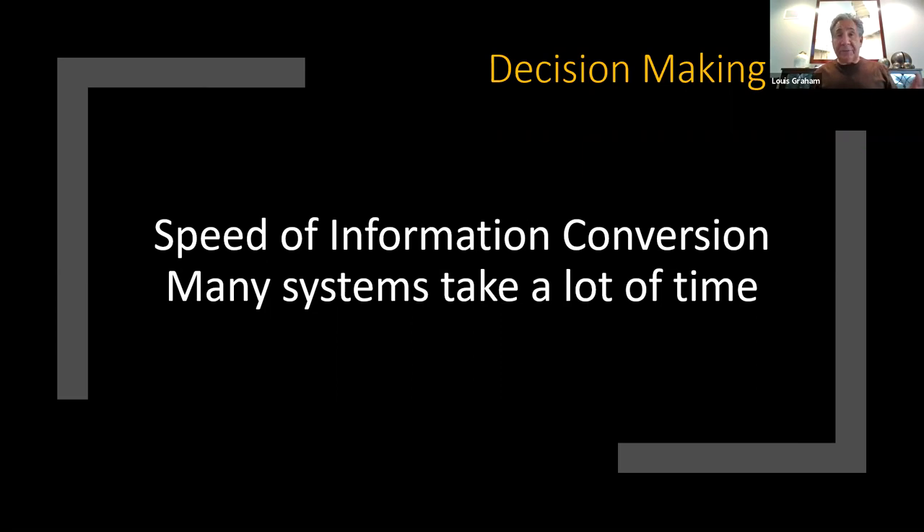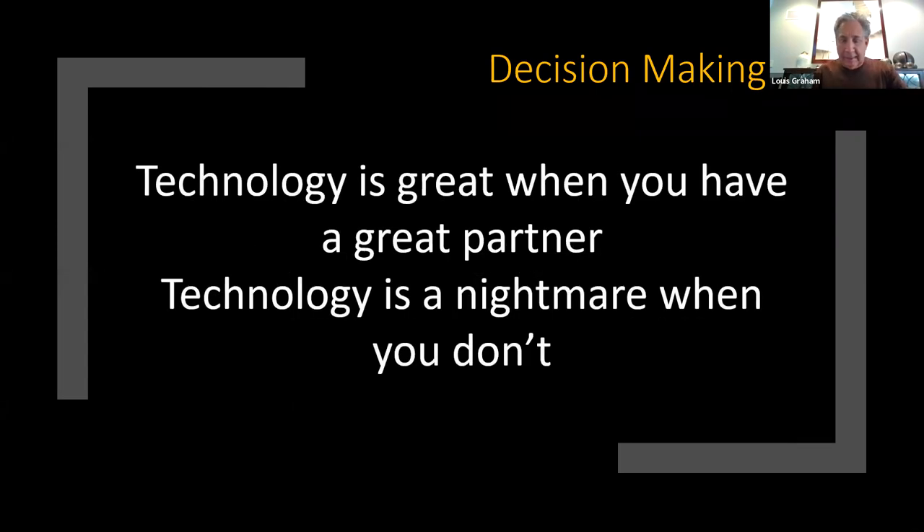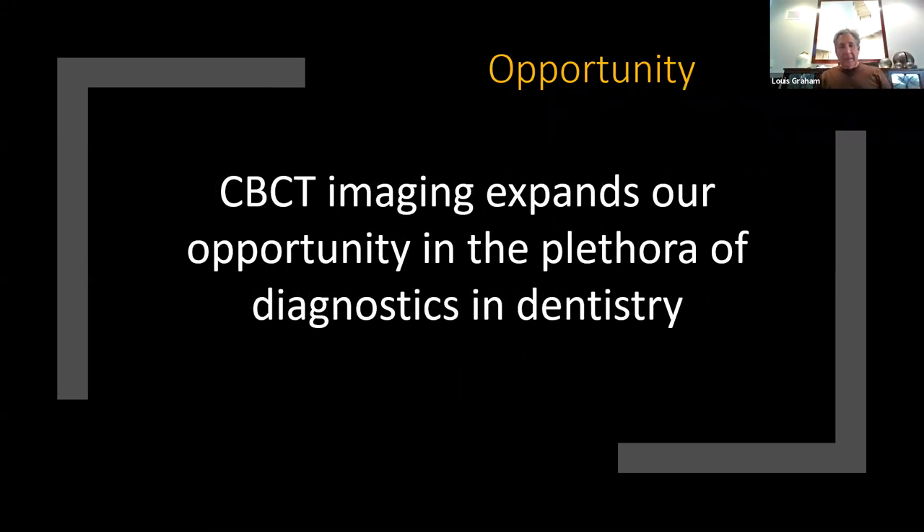Speed of information conversion matters. My first system often took two to three minutes to convert information. If I can have my information converted in 30 seconds and evaluate it right when the patient's there, that's what I want. Many systems take way too long. I don't need complicated software — I want ease of software that gives me what I need. Technology is a great partner, but when it's not working right, it's a nightmare. CBCTs expand our opportunity diagnostically in a plethora of different ways. It is not just about implants or endo.